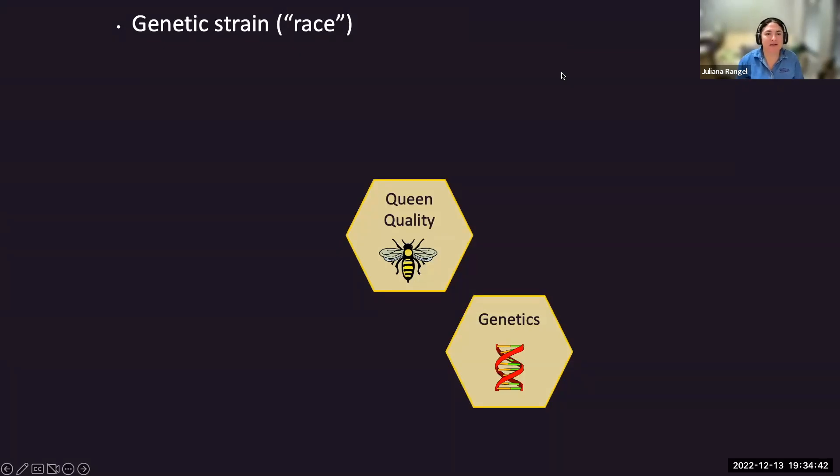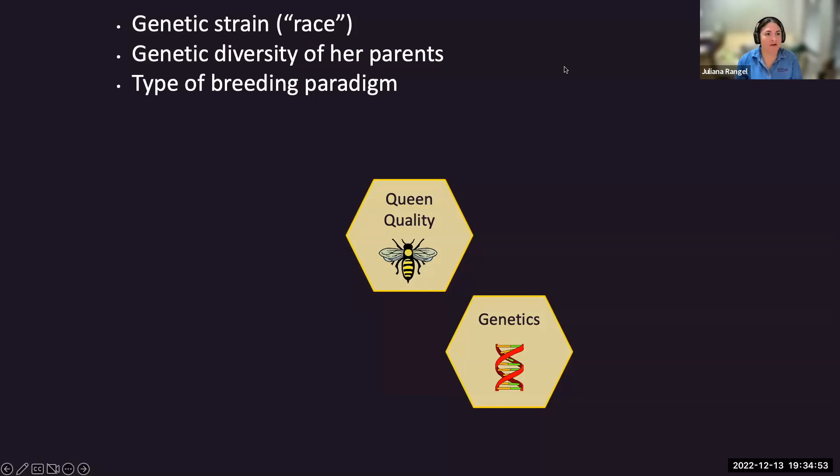It can be a mix of different subspecies—Apis mellifera mellifera mixed with Apis mellifera scutellata, which is the Africanized hybrid, or with Apis mellifera ligustica, the Italian queen. We also have to look at the genetic diversity of her parents—not just her mating diversity, but also the genetic diversity of her mom and dad, the type of breeding paradigm she came from, and the degree of inbreeding in the colony.